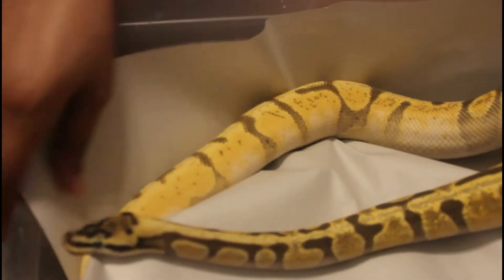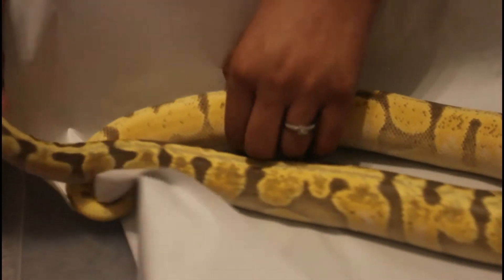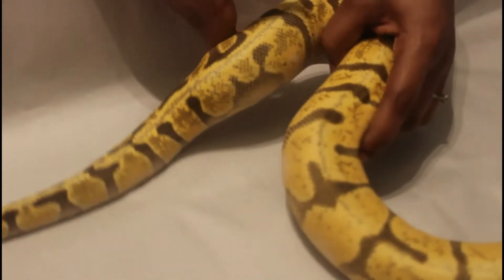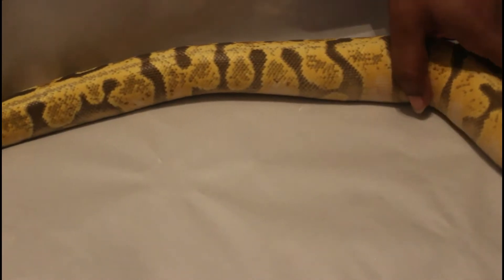She doesn't want to be still, but man, this snake just came out amazing. I really like the colors, I like the pattern, everything. The next step is probably add leopard and clown, or more likely I'm gonna go the desert ghost route with this one as well.